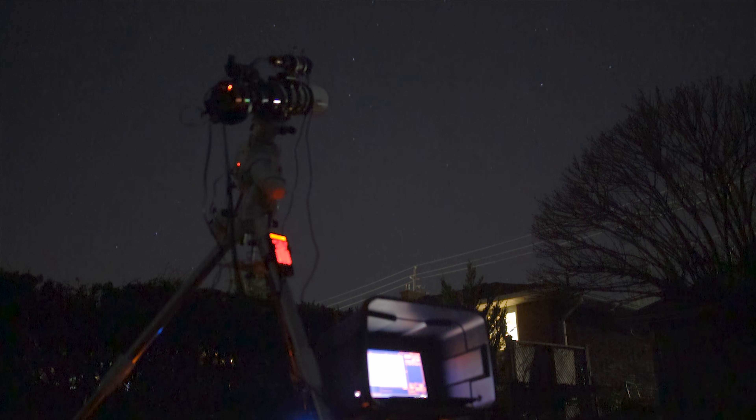I am up and running taking H-Alpha subs on the Pelican Nebula now — 300 seconds each, unity gain on the ASI 2600 MM Pro. I've got it set to take 300 sub-exposures, five minutes each.